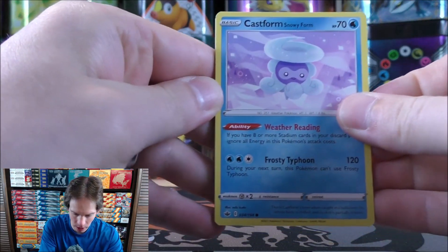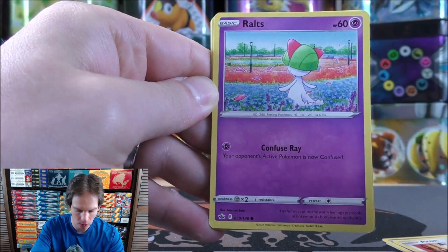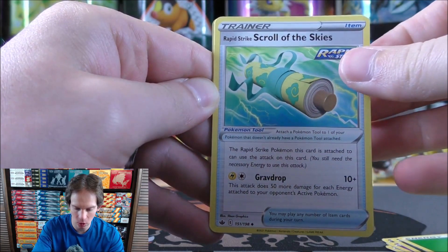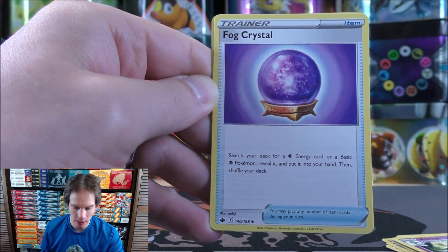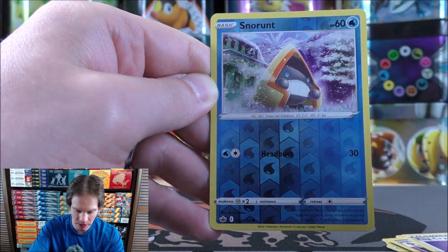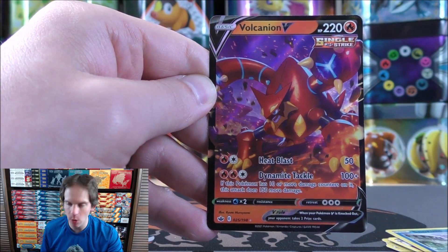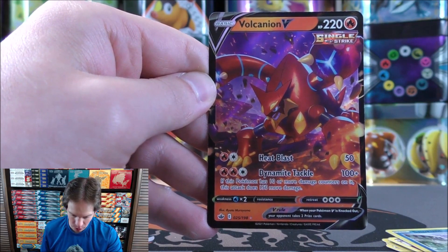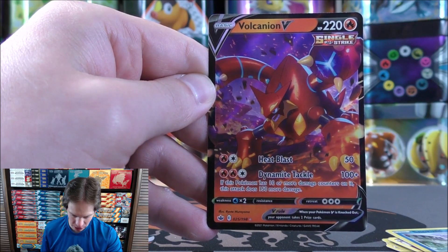This pack starts with Castform Snowy Form, Hatena, Aeron, Ralts, Venipede, Grass-type Energy, Rapid Strike Scroll of the Skies, Curlia, then Fog Crystal — search your deck for a Psychic energy card or a basic Psychic Pokemon, reveal it and put it in your hand. Reverse solo Snorunt common. The rare is a Volcanion V — another Pokemon V, one of 15 different ones in the set. This artwork reminds me of Volcanion EX from Steam Siege. Its Dynamite attack does 100 damage, plus if this Pokemon has 10 or more damage counters on it, the attack does 150 more damage — potentially 250 total.